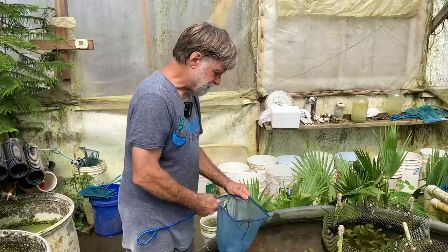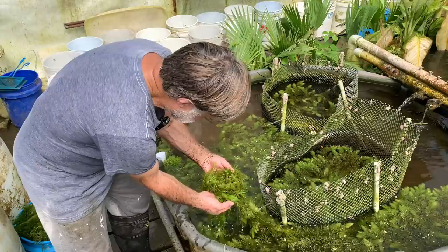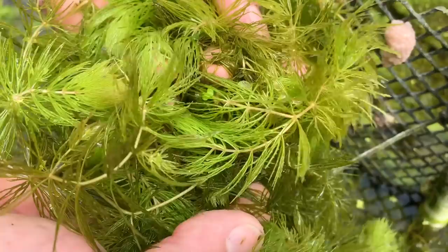This is a cichlid vat, so there aren't very many scuds in there, although there will be some. The cichlids eat them. You can probably see some scuds moving around in the plant here. They're able to maintain populations, but nothing like they do in our vats where we breed them.